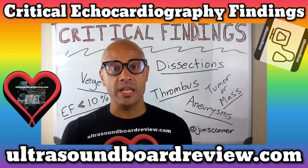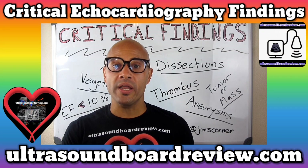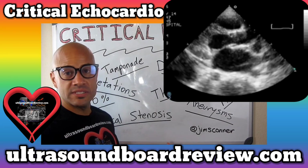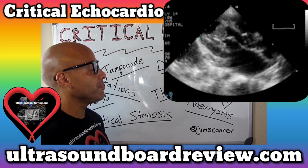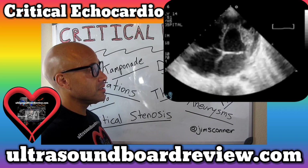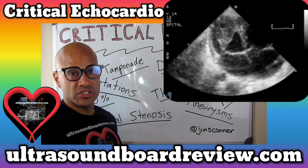He came to the hospital complaining of cough, dyspnea, sweating, and weight loss. And here's his echocardiogram. Right away, you can tell that there's something in the left ventricle. Is it a thrombus? Is it vegetation? Is it just a big papillary muscle?